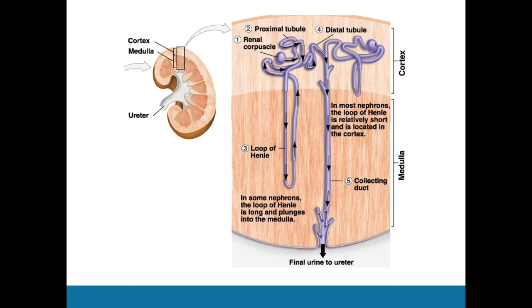Moving on, we've got a bit of technology related to the kidney. Each kidney has about one million nephrons, within which filtration, reabsorption, and secretion take place in order to remove waste products from our body as one of its main functions, along with a whole bunch of other things.